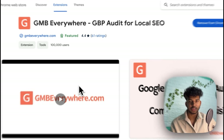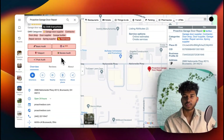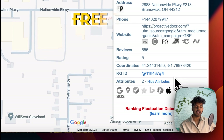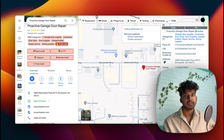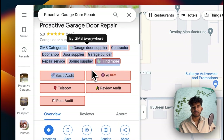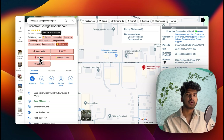The next tool is GMB Everywhere. This is again a great tool. It shows you categories and also does a GMB/GBP audit. If you look at the categories section, you'll see five buttons — these are provided by GMB Everywhere. It's a free tool, though they also have a paid plan. For most businesses, unless you have 30 or 50-plus clients, the free plan should be fine. It shows GMB categories and lets you do a basic audit, review audit, and post audit.